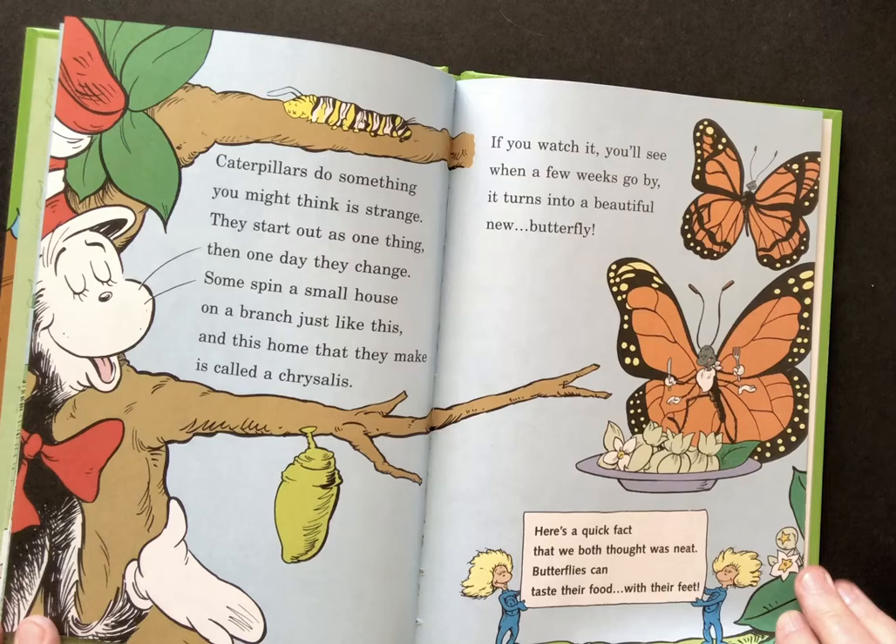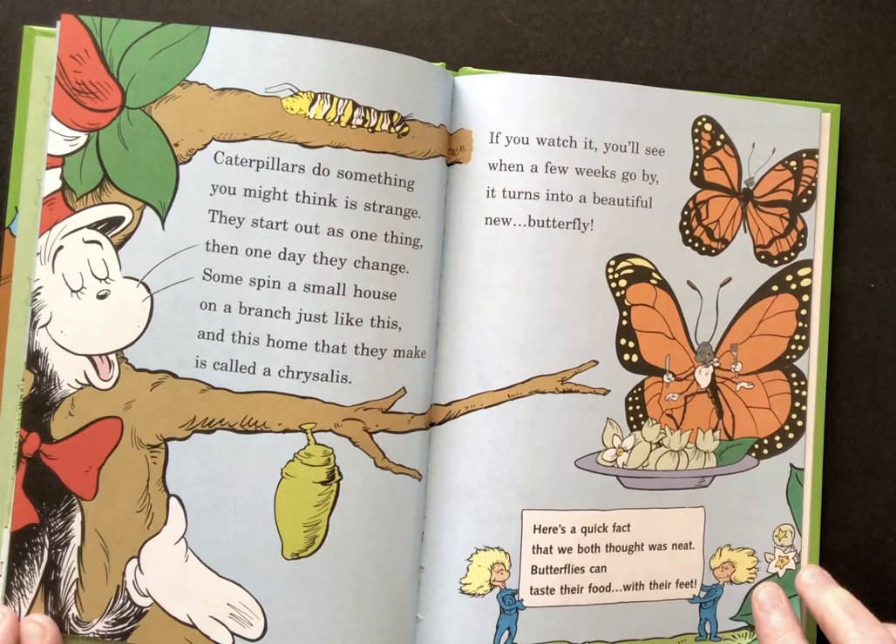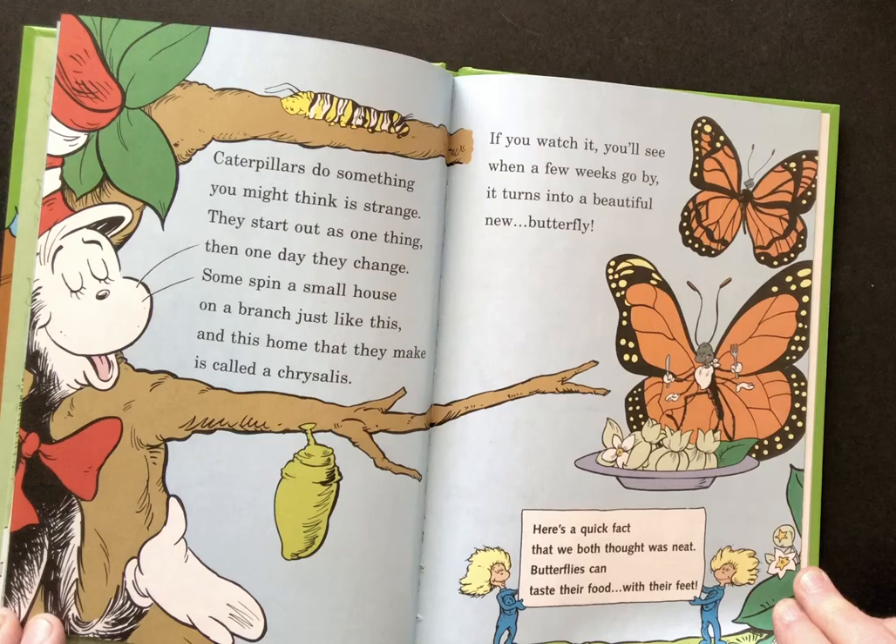Caterpillars do something you might think is strange. They start out as one thing. Then one day they change. Some spin a small house on a branch just like this. And this home they make is called a chrysalis. If you watch it you'll see when a few weeks go by it turns into a beautiful new butterfly.